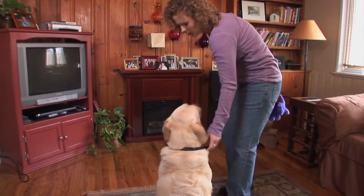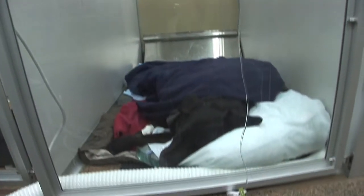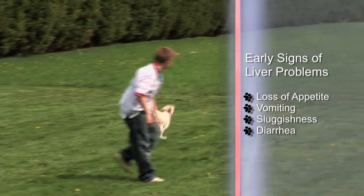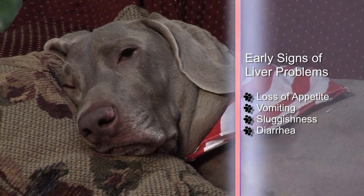Did you know the liver is your pet's largest organ? The liver detoxifies and removes waste products from the bloodstream, and when it's not working, the waste products can build up and can negatively affect your dog's liver. The healthy liver is a happy dog. The liver has a great reserve capacity, and so sometimes the liver has to be very damaged before you start to see clinical signs.